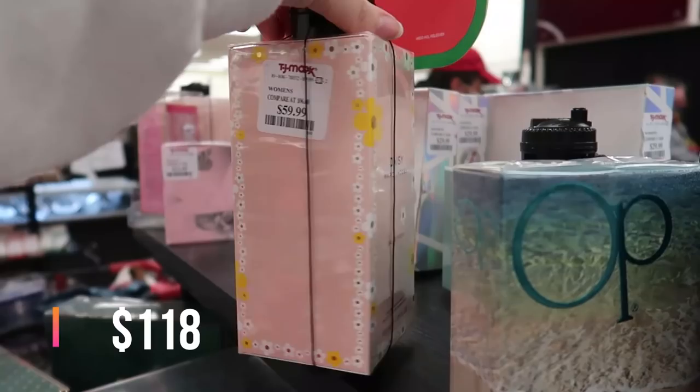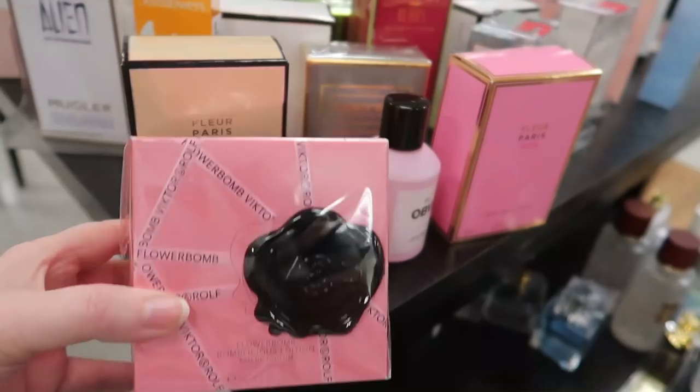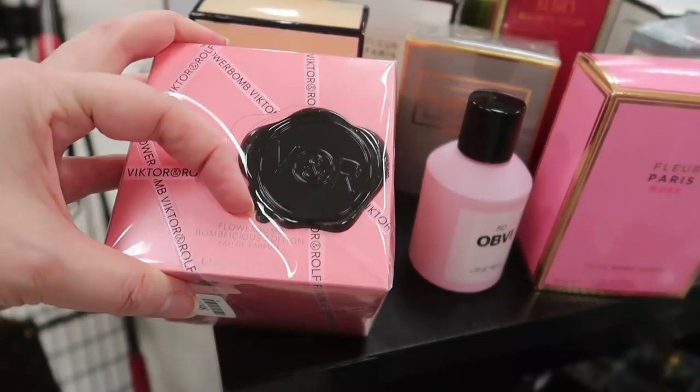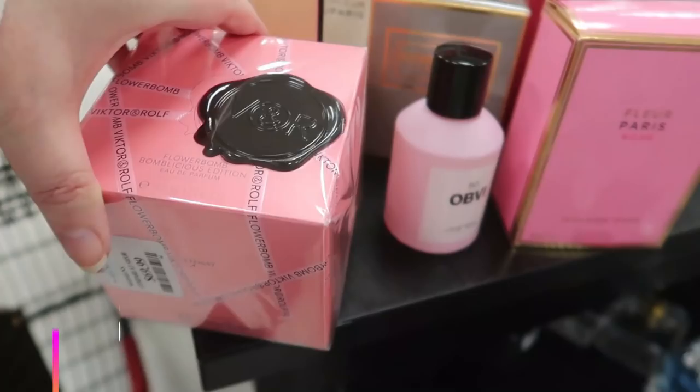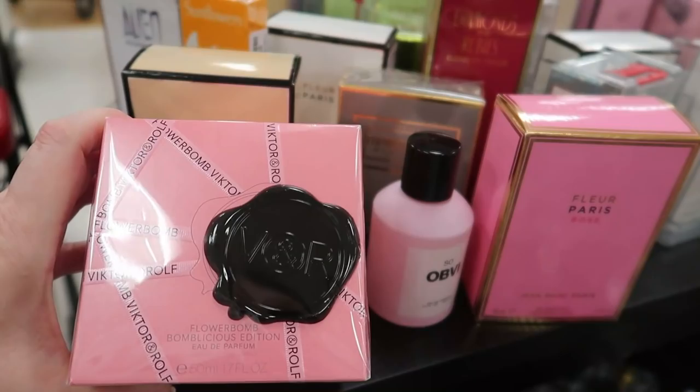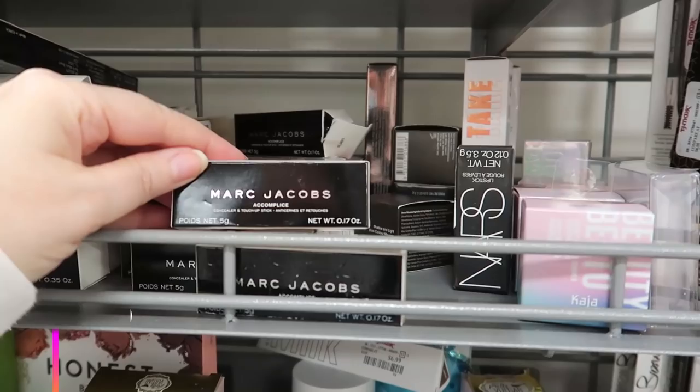The Viktor & Rolf Flowerbomb — I don't know if this is the number one perfume right now at Sephora and Ulta — this is the Flowerbomb Bomblicious Edition, eau de parfum, 1.7 ounce, $69.99. Let me know down below what the most popular perfume is right now. Over here we have the Marc Jacobs Accomplice concealer and touch-up sticks going for $9.99 with a ton of shades.